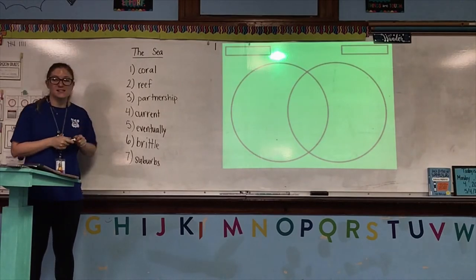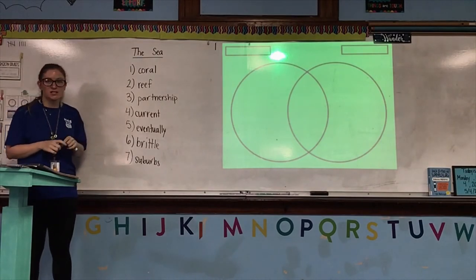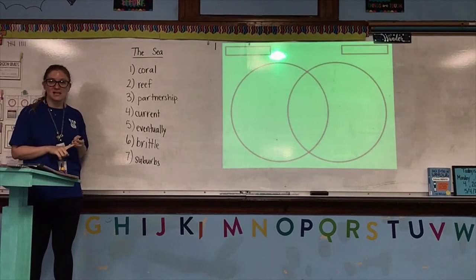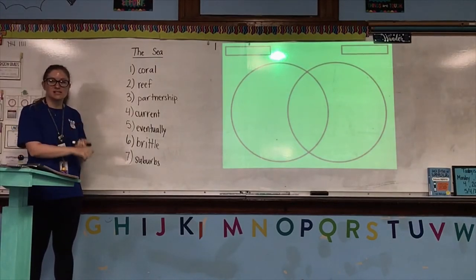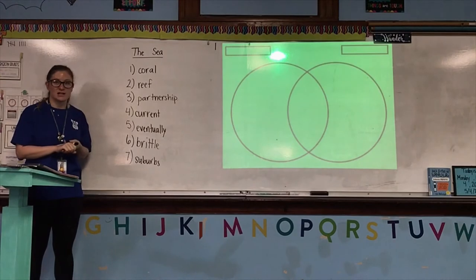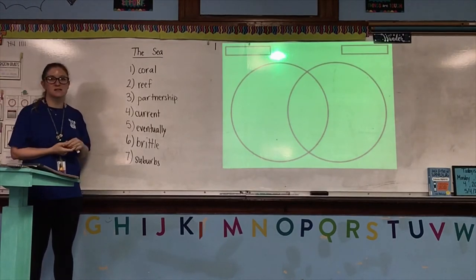Okay, so right now go ahead and stop this video. Use your glossary to define these words. Remember, write the part of speech, the form that it's in if it tells you, and the definition. You do not have to show the syllables, you do not have to write the pronunciation guide, and you do not have to write the word in context. But do read all of those so you can have a better idea of what each word means. As soon as you're finished doing that in your vocabulary notebook, then come back to this video.